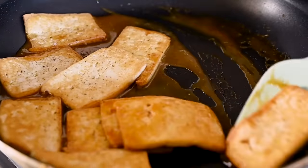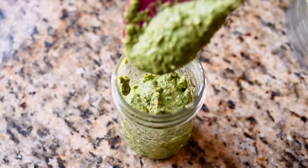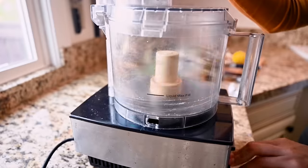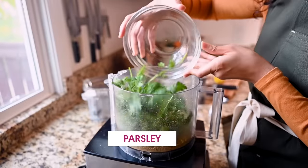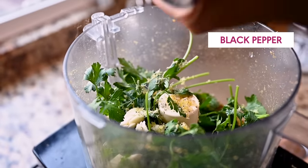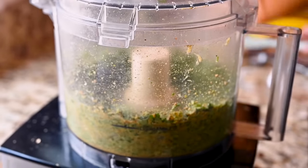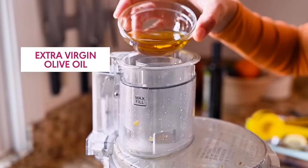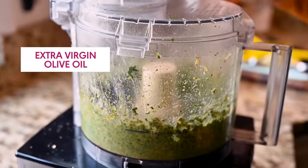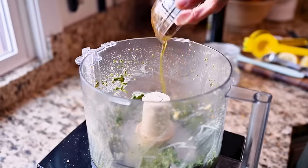Now we'll turn to our second sauce, which is a pistachio parsley pesto. Not a super traditional pesto, but it is super delicious and takes about five minutes. I like to add the pistachios to the food processor first to give them a chance to get pulverized, then add in the parsley, garlic, lemon zest, lemon juice, and black pepper. I'm holding off on the salt at this point since these pistachios are salted. Blend until a paste forms, then add in your extra virgin olive oil. Keep blending and scraping down the sides as you go until the sauce is pretty smooth — if it's too thick, you can add a spoon or two of water or some more olive oil.